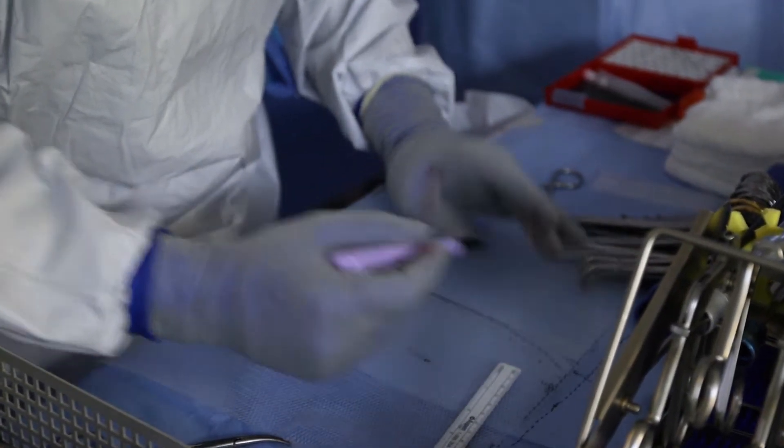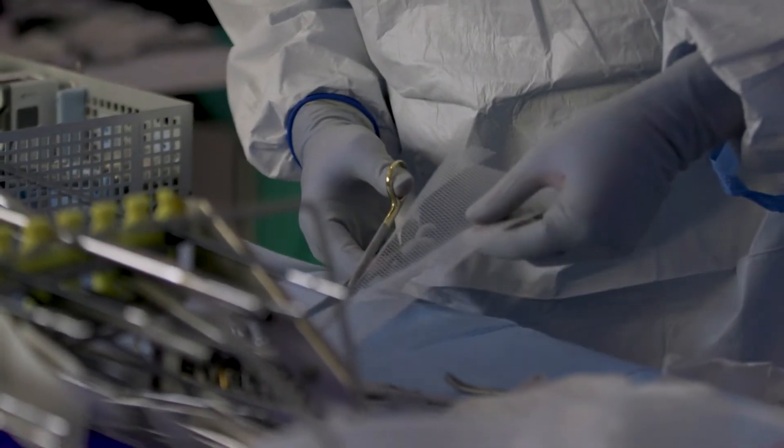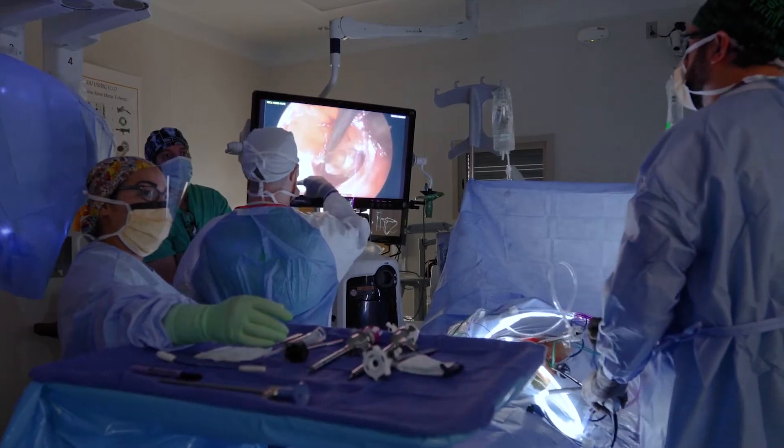One is biosynthetic mesh. They are similar to plastic but they get reabsorbed by the body. We use it in cases where the patient has a contamination, or we're concerned about contamination when we do the hernia repair.